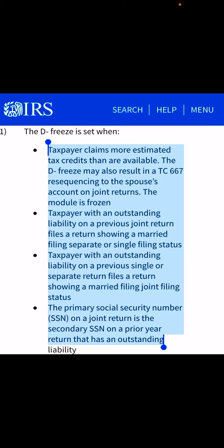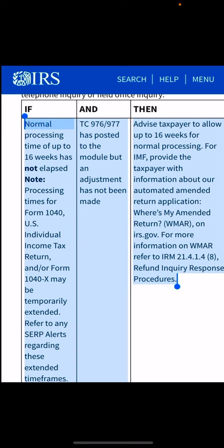Category D freeze refers to situations such as: a taxpayer claiming more estimated tax credits than are available; a taxpayer with an outstanding liability on a previous joint return who files a return showing married filing separate or single status; a taxpayer with an outstanding liability on a previous single or separate return who files a return showing married filing jointly status; and lastly, when the primary Social Security number on a joint return is the secondary Social Security number on a prior year return. If there are issues with previous returns and the current return shows something differently, the IRS may freeze your account to investigate, especially if there is a balance due or an unresolved payment.